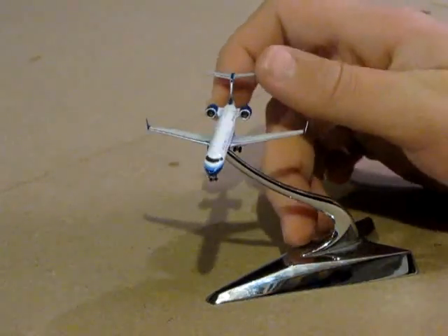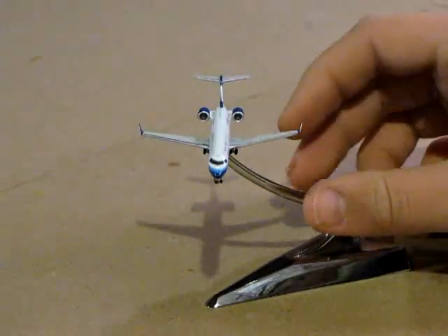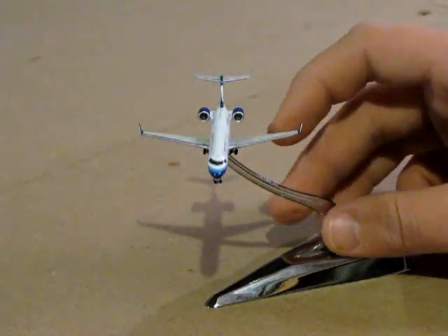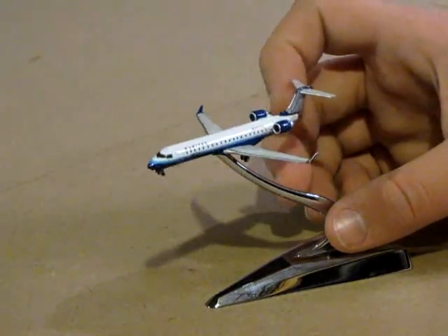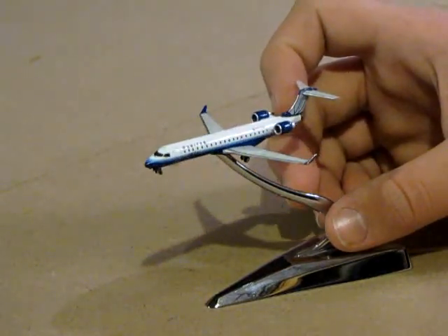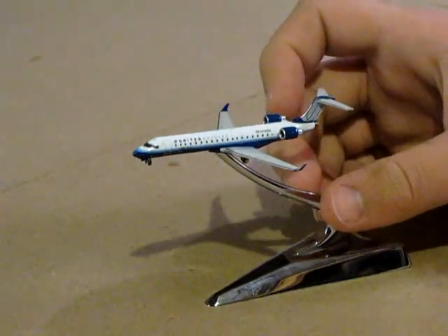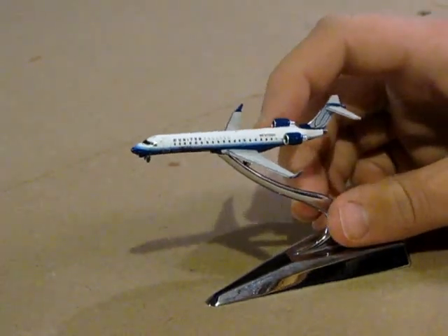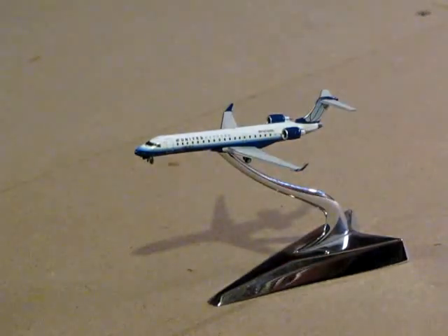The only real problem with this model that I could find is that the cockpit windows are only slightly misaligned. You can only see it if you look at it head on real closely, but it's just still a defect. The registration number is November 730 Sierra Kilo, that's N730SK.